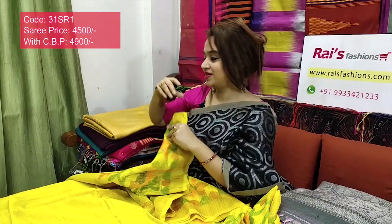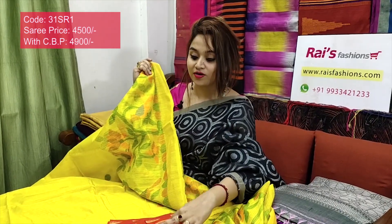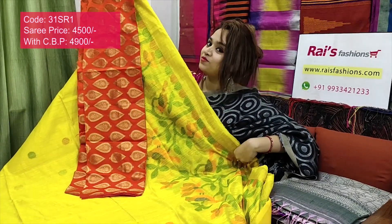Pure handloom matka jamdani — I would suggest this silk material with buta work contrast blouse piece with silk material and beautiful buta work. Very exclusive, best for your party looks — outstanding party looks.